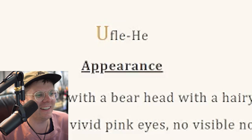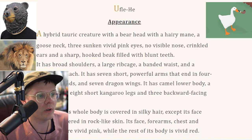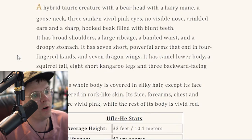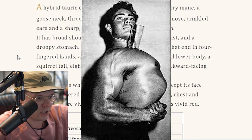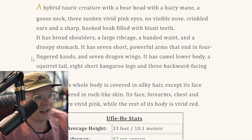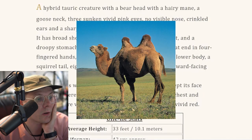Next one. Generate. Oof-la-hee. A hybrid Tauric creature with a bear head, with a hairy mane, a gooseneck, three sunken vivid pink eyes, no visible nose, crinkled ears, and a sharp hooked beak filled with blunt teeth. This guy sounds badass. I am so into Oof-la-hee. It has broad shoulders, a large rib cage, a banded waist, and a droopy stomach — my dude, sounds just like me. It has seven short, powerful arms that end in four-fingered hands and seven dragon wings. This guy has seven arms, seven wings. Where am I going to put that seventh one? It has a camel lower body and a squirrel tail.